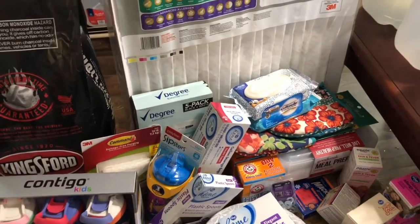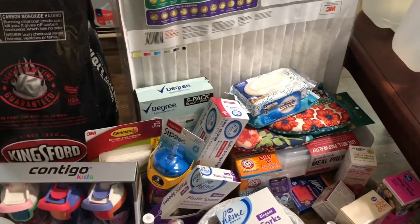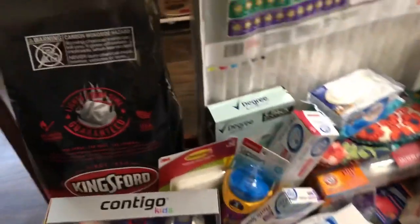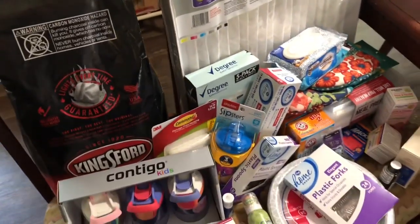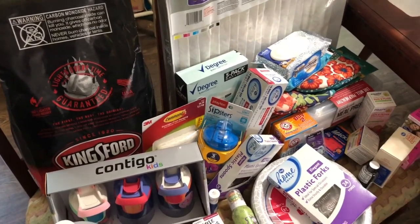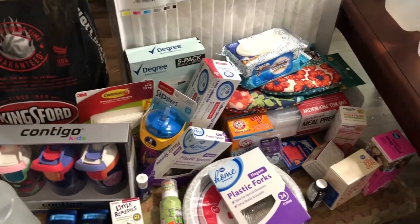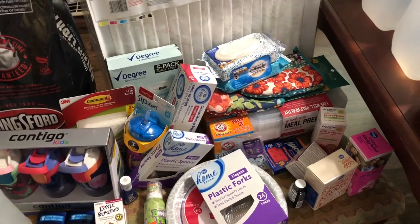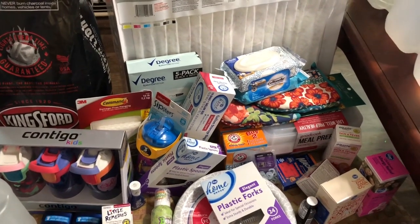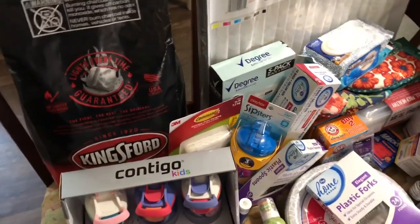If you're interested to see what our pantry, couponing stockpile, or freezers look like, let me know in the comments and I'll make a video on that. Several of you have also asked for a what's-for-dinner vlog or meal plan, so in a couple of days following this video I'm going to share our July monthly meal plan. I meal plan about 30 meals and we rotate them through the month as needed.